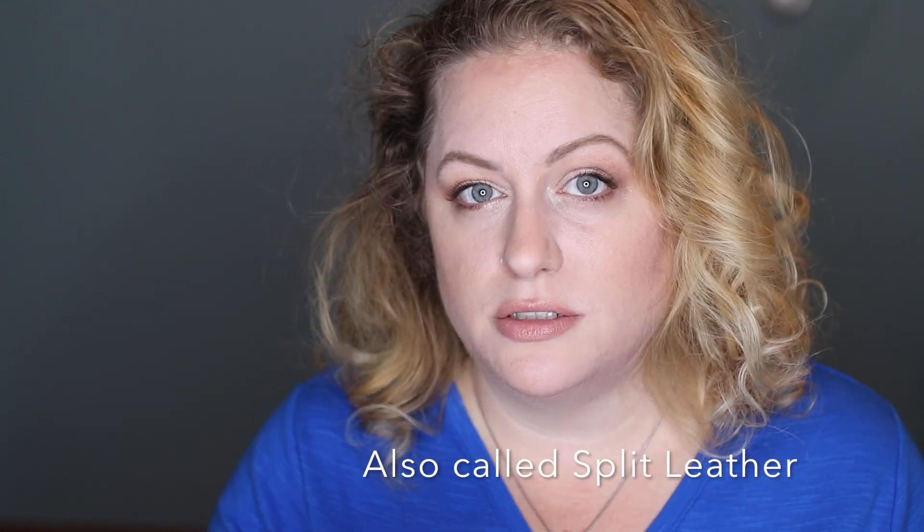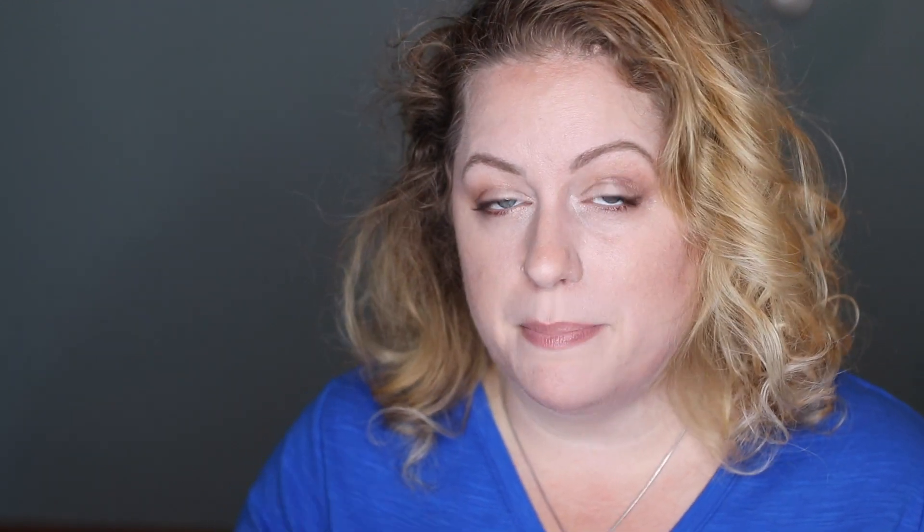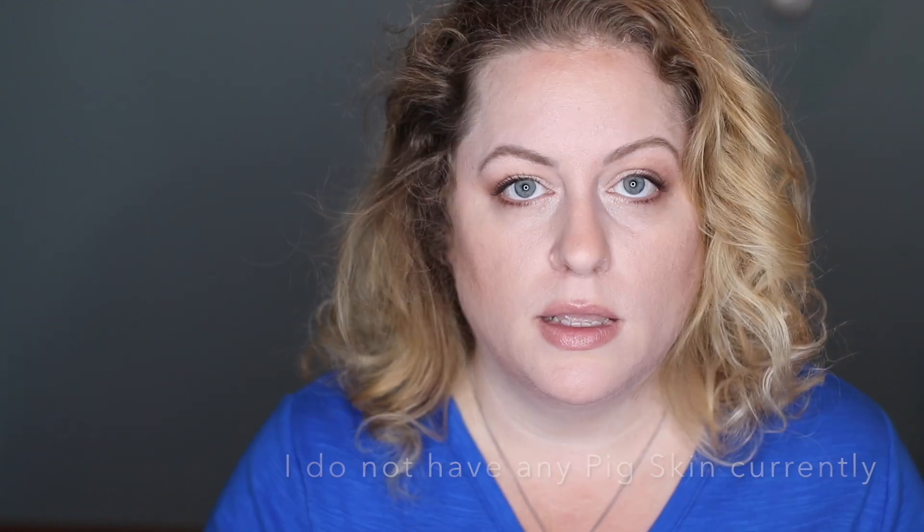Suede is a leather I don't use too much, although the camouflage I sometimes carry is considered a suede, and I do sometimes have pigskin which is also considered suede. Suede is soft and nappy and has a combed texture. It is made from the center split of the leather — they take the leather and split off the top, and they split off the bottom because they want the leather to have an even thickness.